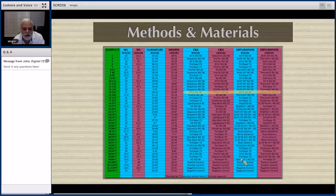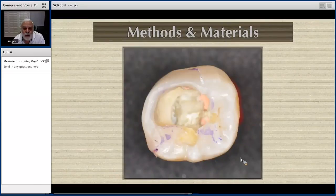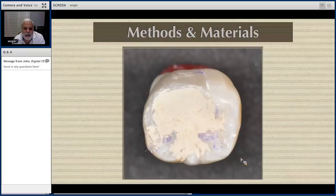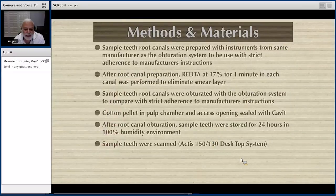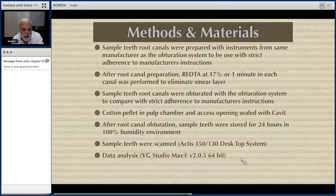A cotton pellet was placed in the pulp chamber, followed by at least 5 millimeters of cavity base material, and then the cement was set in 100% humidity for 24 hours. Here is the canister with the sample tooth ready to be stored for 24 hours to allow the cement and the core material inside the canal to set. The sample teeth were then scanned with the micro CT.